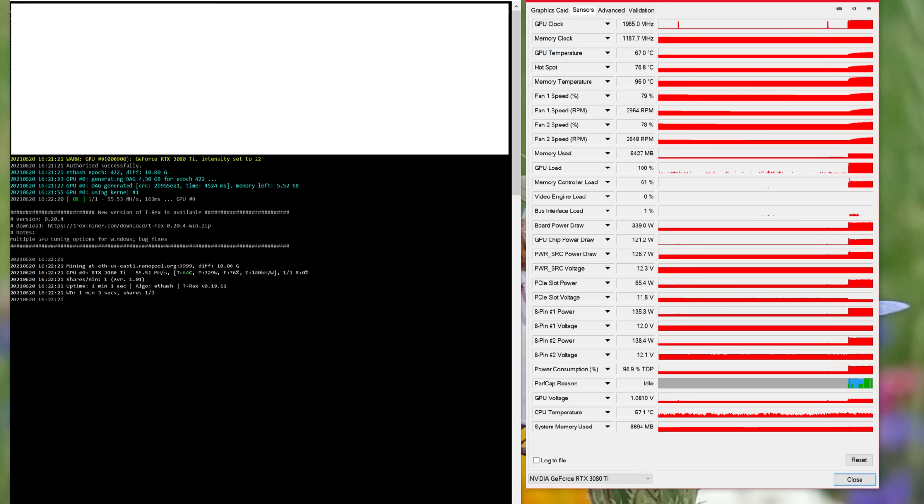On mining: the 3080 Ti has the Ethereum LHR limit and actually mines worse than a 3070 while using 350 watts. It seems like it's going to deliver about half the hash rate at any power level. The A6000 gets 94 megahash — because adults get full hash rate apparently. Nvidia is locking down Ethereum mining through a silicon-level tweak that goes through CUDA, meaning any algorithm using CUDA's mining stack could be locked down in the future. Nvidia simply does not treat you like an adult.